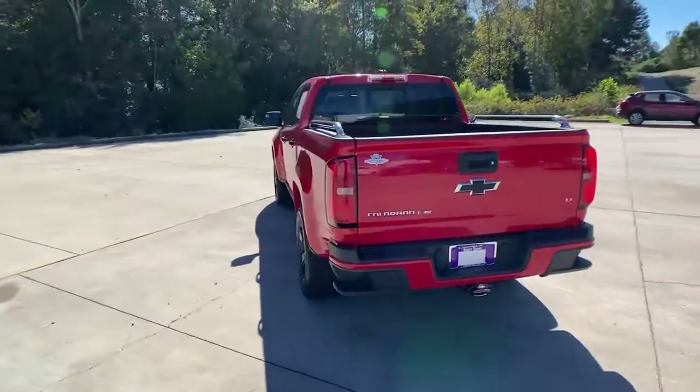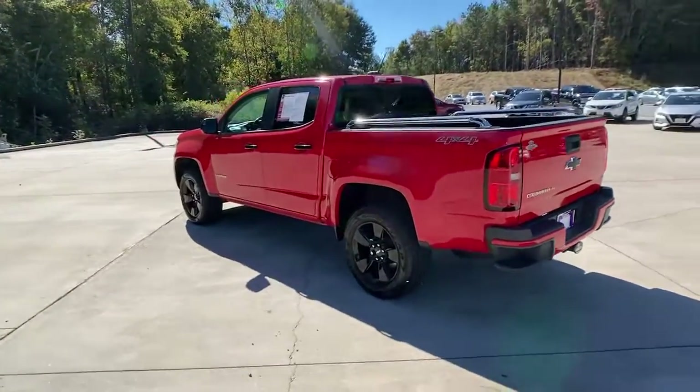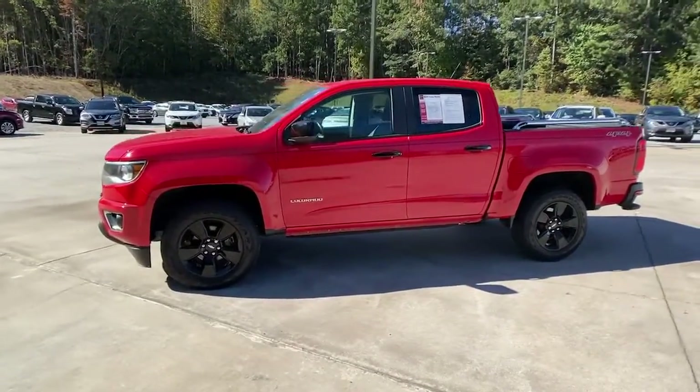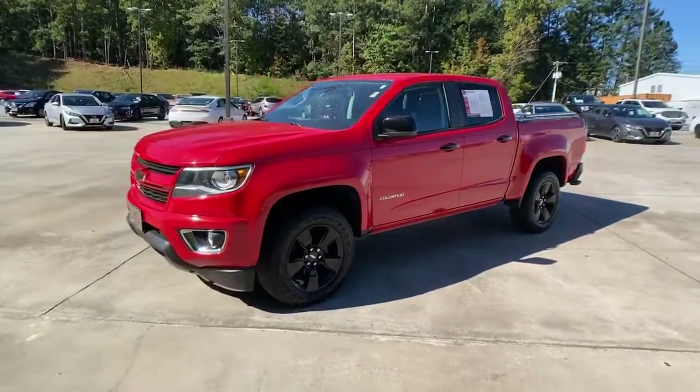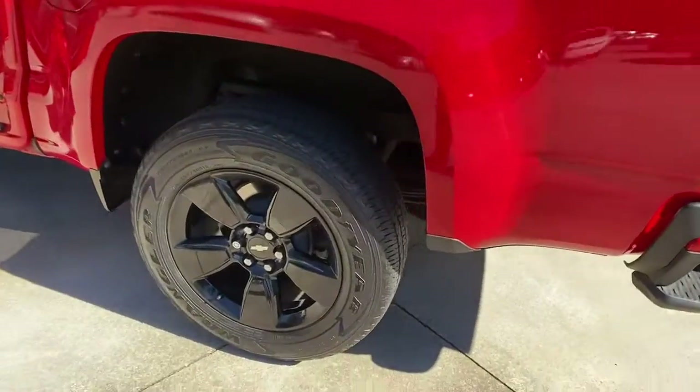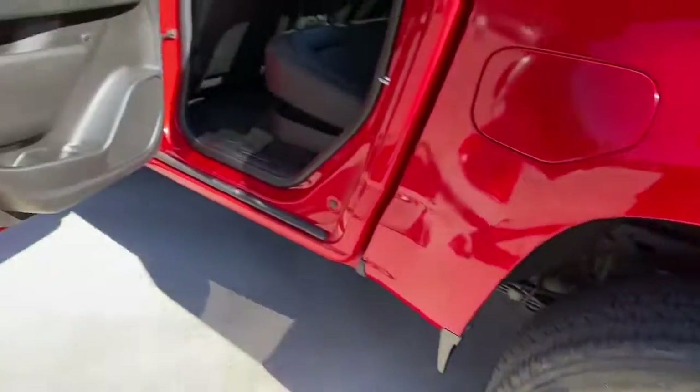These are just some of the great options this vehicle comes with: keyless entry, four-wheel drive, satellite radio, backup camera, steering wheel audio controls, Bluetooth connection, aluminum wheels, Wi-Fi hotspot, power driver's seat, and leather steering wheel.